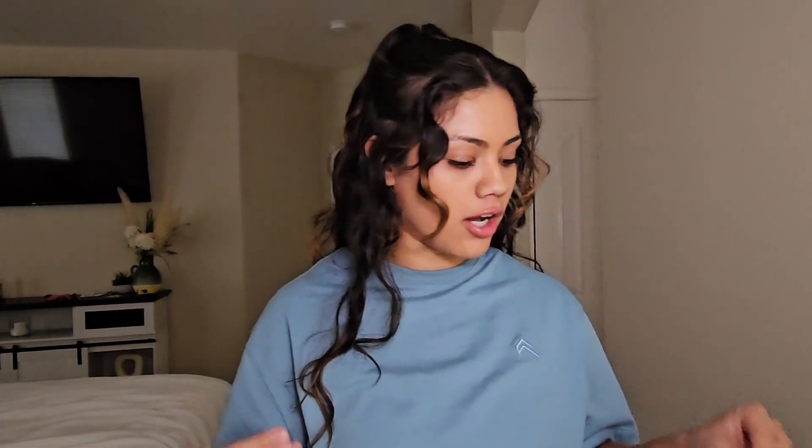Hey guys, welcome back to my channel. It's your girl Kristen with a K, and today I am doing a quick Sephora haul because I just came from Sephora. I love going there just to walk around. I used to go in to buy makeup, but now I like to focus on hair care or skincare. Skincare is my favorite part of Sephora. Let's jump right into it — I restocked a little bit of stuff, so this is going to be a quick, short Sephora haul.